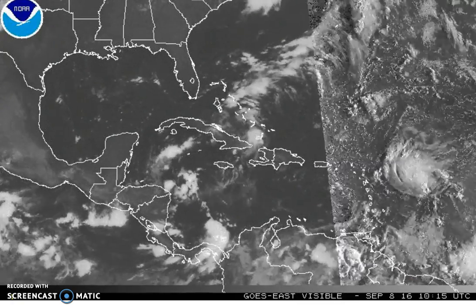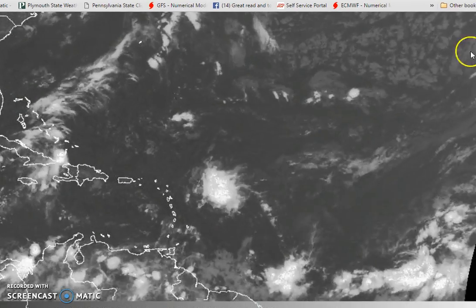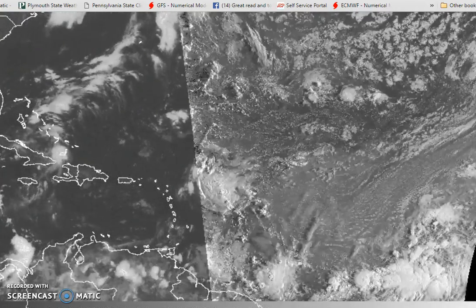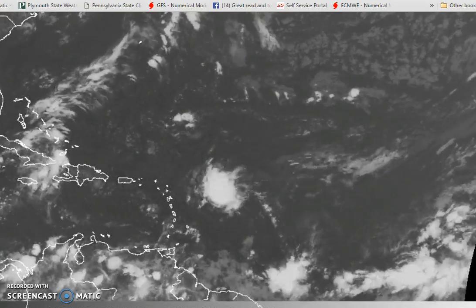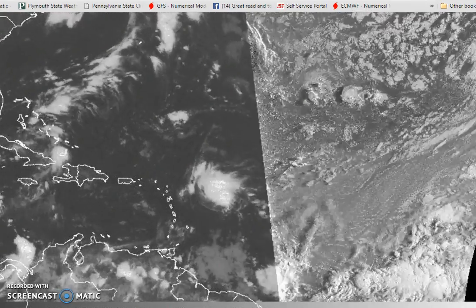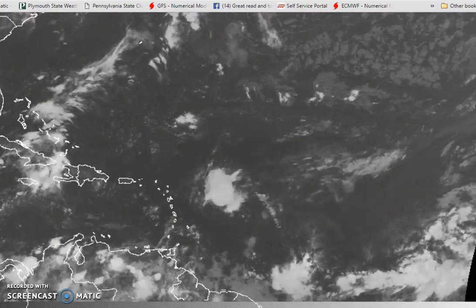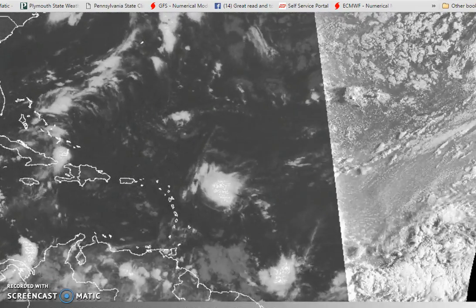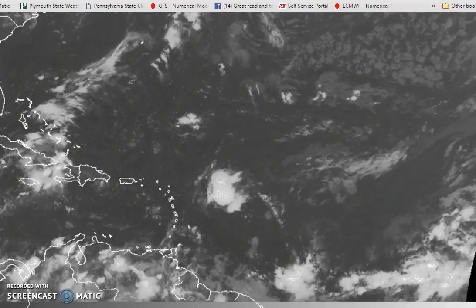The wave further out is starting to come into the edge of the screen — a lot of convection with that. It's poorly organized at the moment, but conditions are favorable for its gradual development over the weekend. This might become a tropical depression early next week, and it would be something that gets caught by that trough out in the Atlantic.